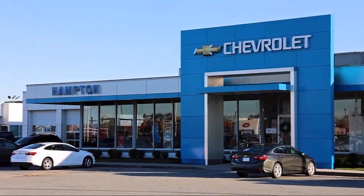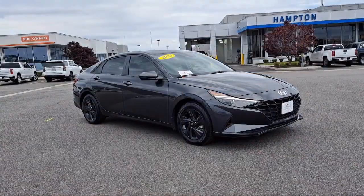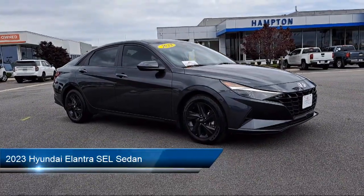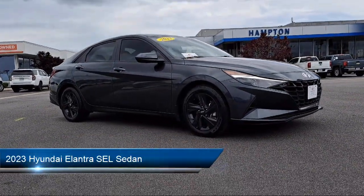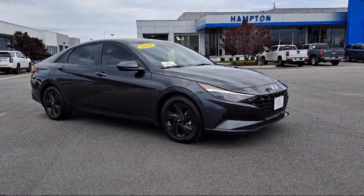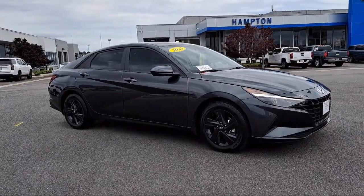Welcome to First Team Hampton Chevrolet, and here's a look at one of our great vehicles for sale. It comes equipped with rear view camera, Apple CarPlay and Android Auto, Blue Link emergency communication system, and AM FM HD Sirius XM audio system.